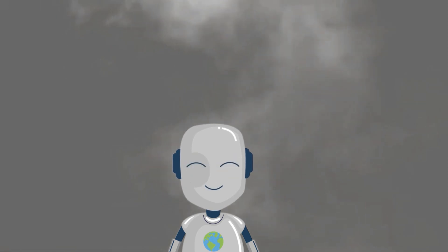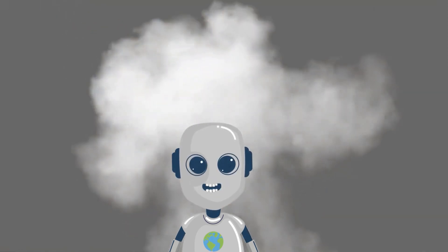I'll see you next week. Till then, stay responsible, stay hopeful, and care for our planet.